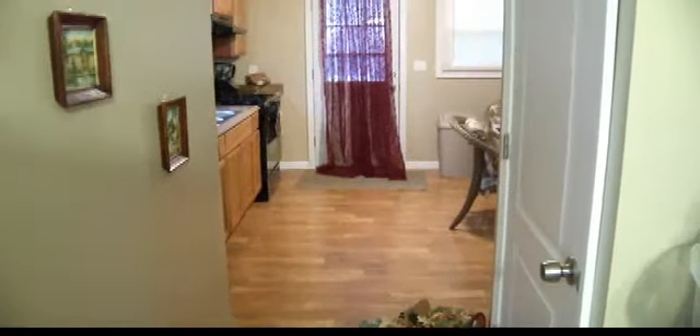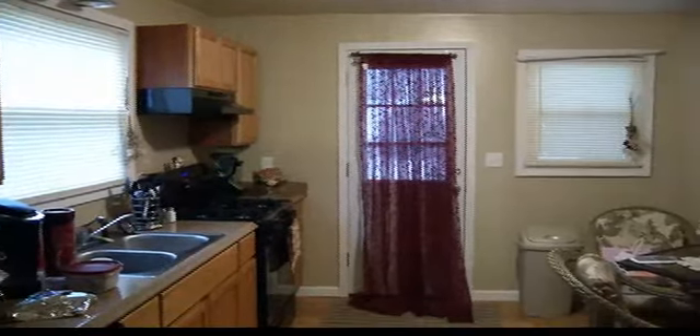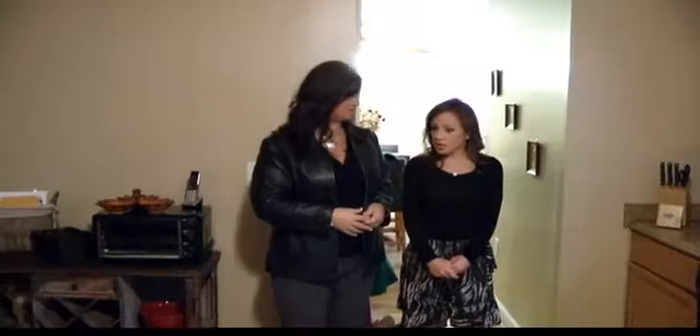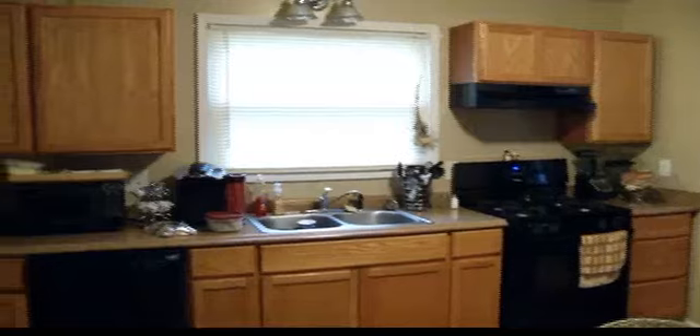Wow, this is huge! Brand new kitchen, new countertops, newer appliances. We've got a gas range here, and it's big enough — as you can see they've got a big table in here too. This is such a warm and cozy house. It's very deceiving from the outside because I think it's a lot bigger than it really looks.